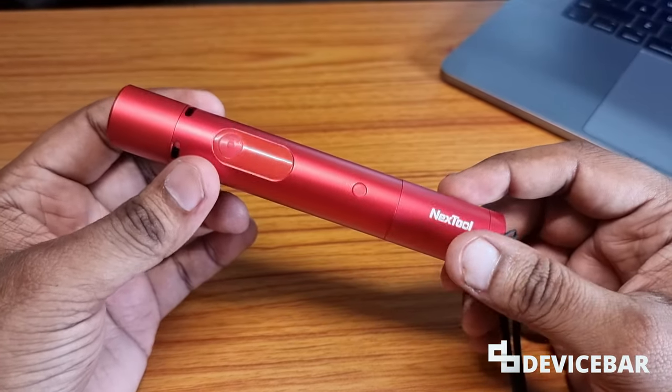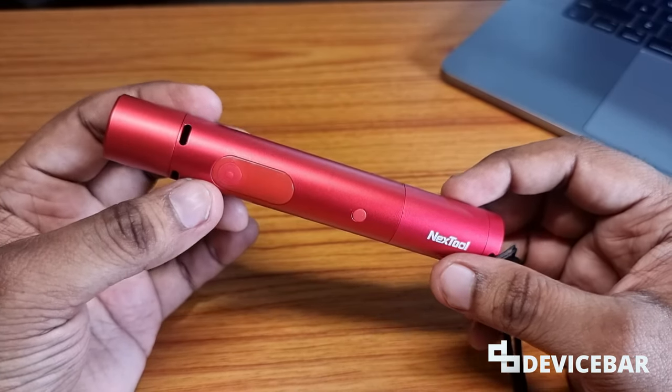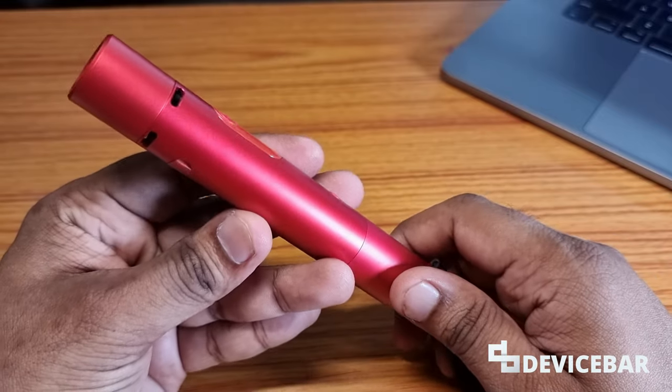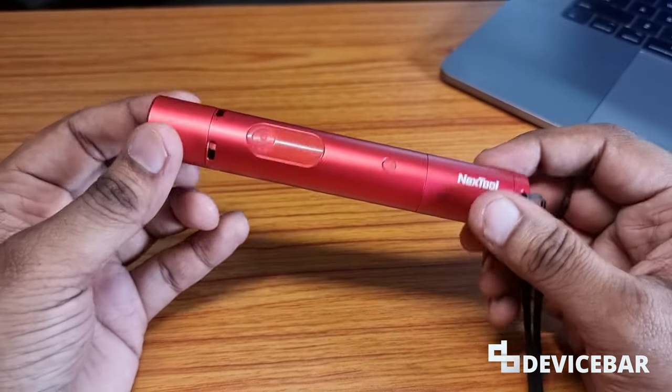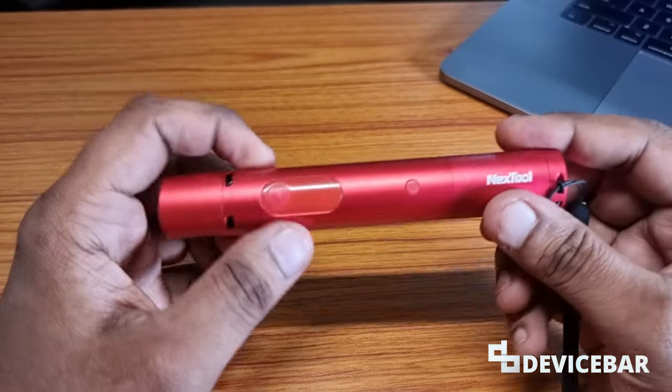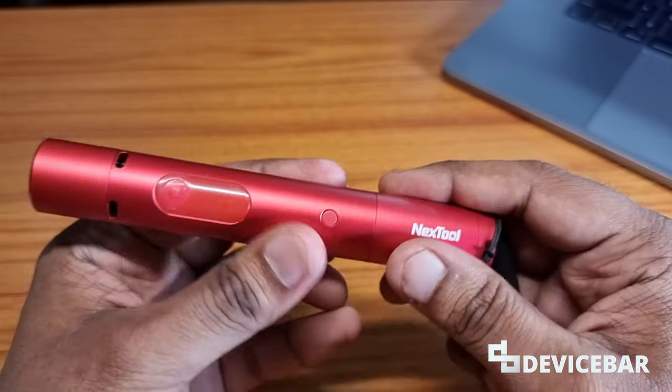Hey guys, I hope you are doing great. This is Pradip Kumar from Device Power. Today I have with me another interesting product — it's a torchlight, a flashlight, but it is not just that. It is also a security device. I'll explain this in detail in this video. This is from the brand called Nexttool.